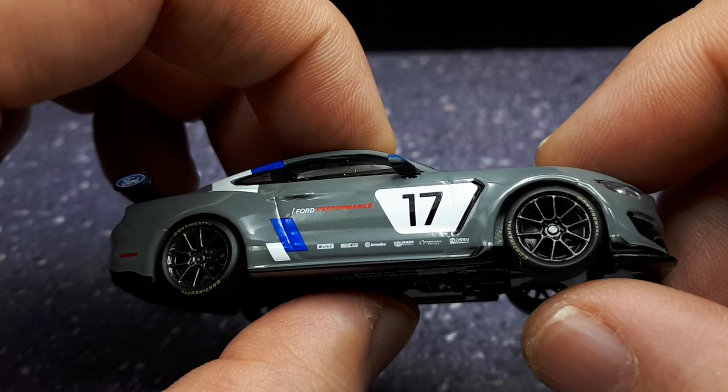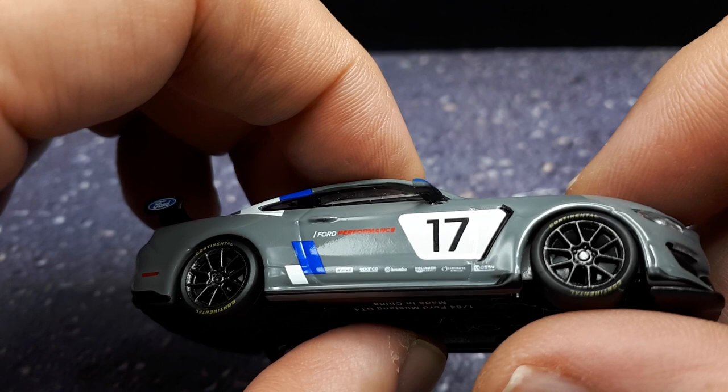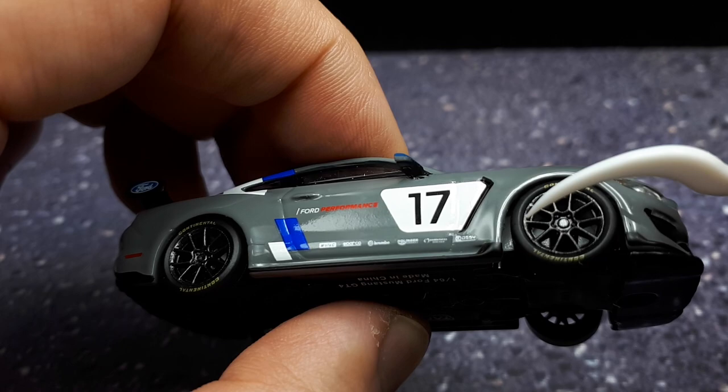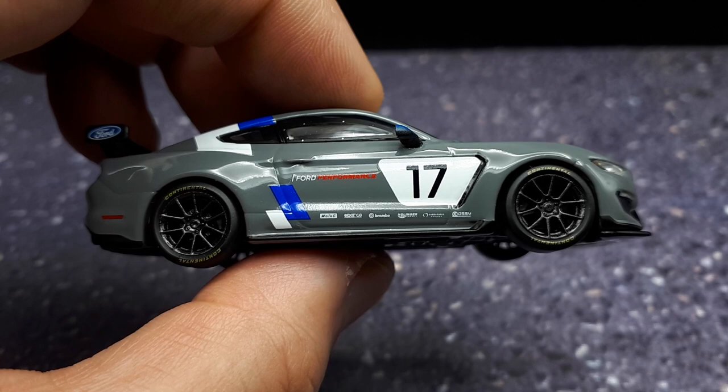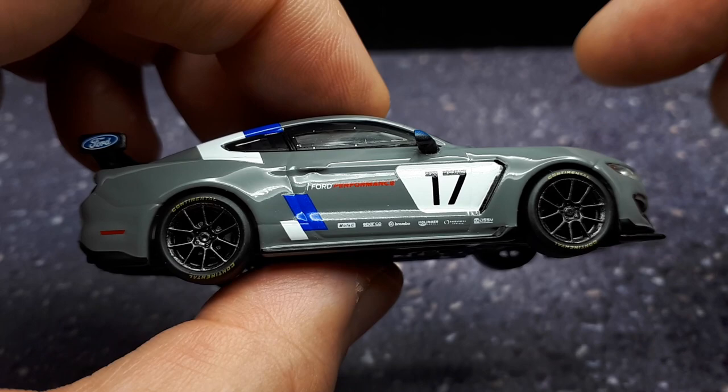Let's look at the wheels — they're nice. The ForgeLine 18-inch wheels, and the tires look nice too, Continental, and they're not slab-sided. There's some curvature to them even though they're low profiles. There's no brake system at all, but this is a Tarmac Global — I don't think the Globals have any brake systems because they're less expensive than the crystal box ones, the ones called Tarmac Hobby.